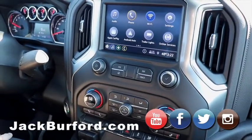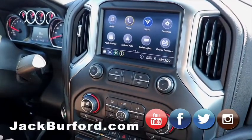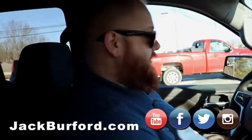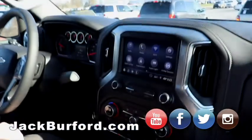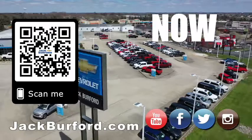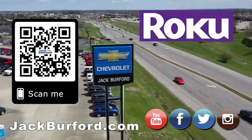Come see us, folks. Test drive it — they're free. JackBurford.com, 24/7, 365. Not 364 — 365. Anytime. Thanks, JJ. Why would you buy a vehicle anywhere else? Make sure to visit us at JackBurford.com and subscribe to our YouTube channel.